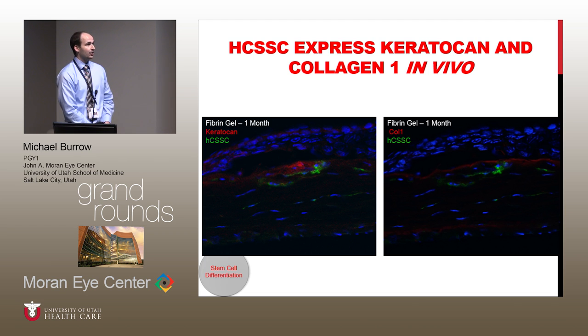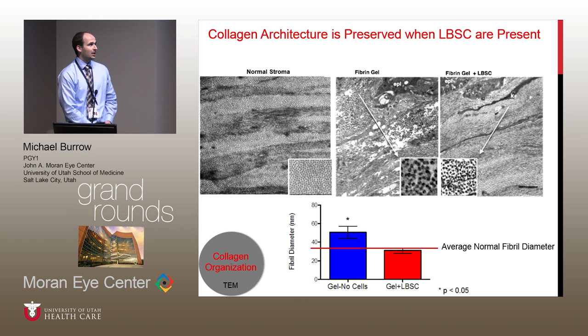Similarly, using immunohistochemistry, we were able to identify that these stem cells did in fact produce collagen 1 and keratocan — markers of differentiation — in the mouse cornea. Interestingly, these are human corneal stem cells producing human collagen 1 and human keratocan, but they are quite well tolerated in the mouse cornea. We then did electron microscopy of the cornea to show that while it's not a perfect match, the diameter and organization of the collagen fibrils in the gel-plus-stem-cells group was largely maintained and was much closer to the normal fibril diameter than in the fibrin-gel-only group.